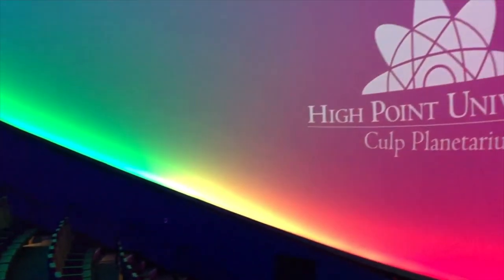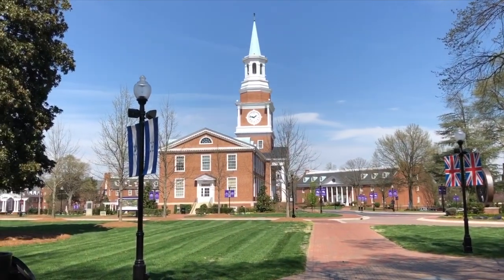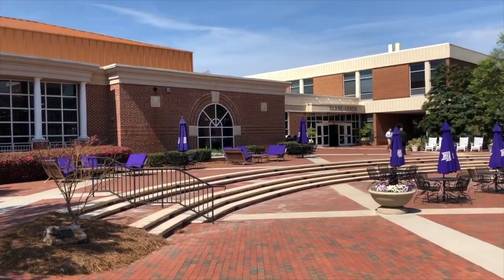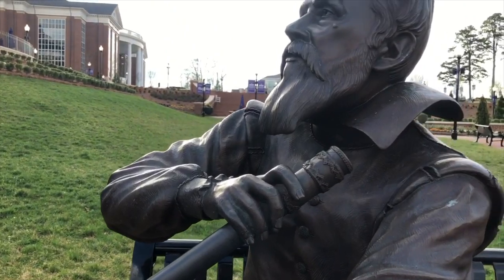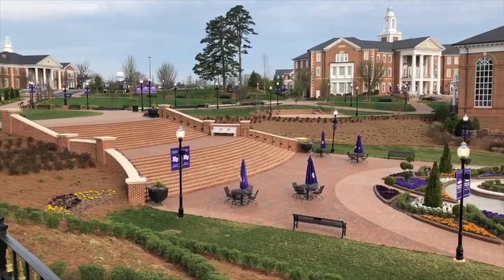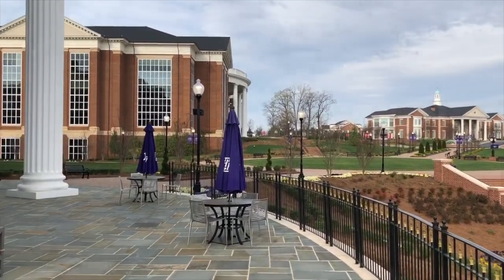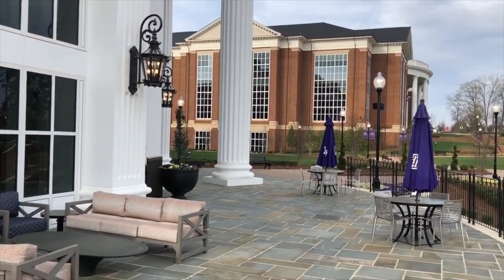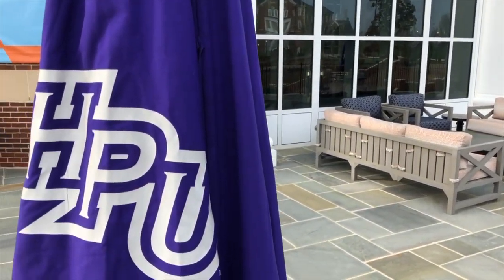Hi, I'm Dr. Brad Barlow, Director of the Colt Planetarium here at High Point University. Over the past few weeks, we've certainly missed seeing on campus all of our students, alumni, staff members, other faculty members, prospective students, and their families. We've had the privilege of hosting many of you in the planetarium over the past year, but for those who haven't been able to stop by yet, we've got a special treat today. We're going to give you a behind-the-scenes tour of our planetarium and what all it does here at High Point University.